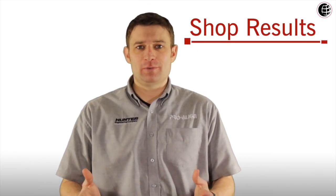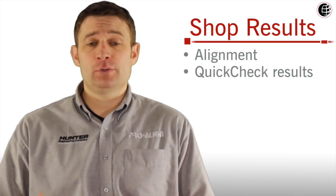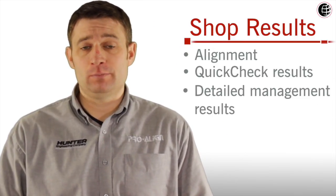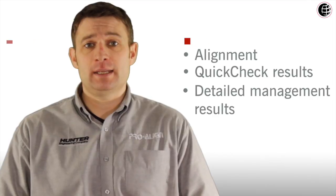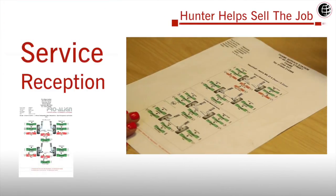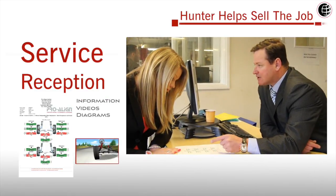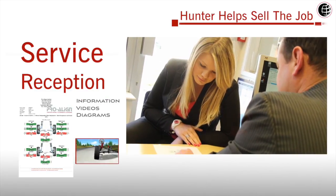The second part of HunterNet is shop results. This is a central location for alignment and quick check results, and also a place to access detailed management results to help with planning and future business. At the end of each alignment or quick check, the results are sent instantly via HunterNet to the Hunter Cloud. The front of house staff can then share these results with the customer and if necessary use the videos and information contained within HunterNet to answer any questions the customer may have.